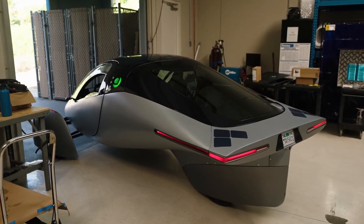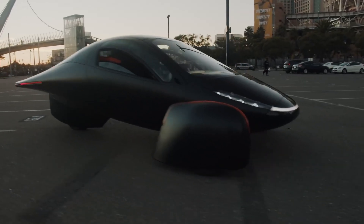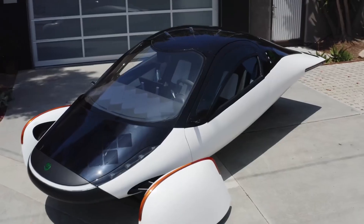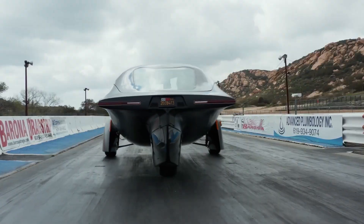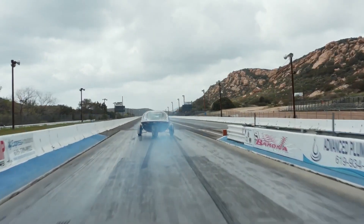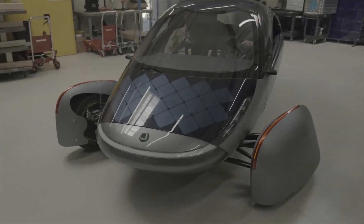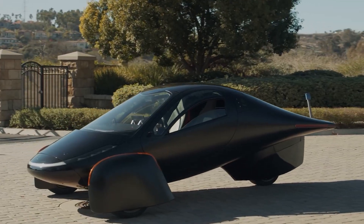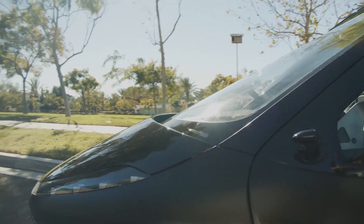Aptera recently took to social media to highlight a track test visit, displaying three sleek-looking Alpha models alongside a Beta model still in production. The three Alpha models stand apart from the bare-bones look of the Beta, which Aptera debuted on Christmas Day 2021. The three Alpha models were released separately over the past year, beginning with the all-black Aptera Noir in Northern Summer, followed by the all-white Aptera Soul driven in June, and the Aptera Luna in October 2021.